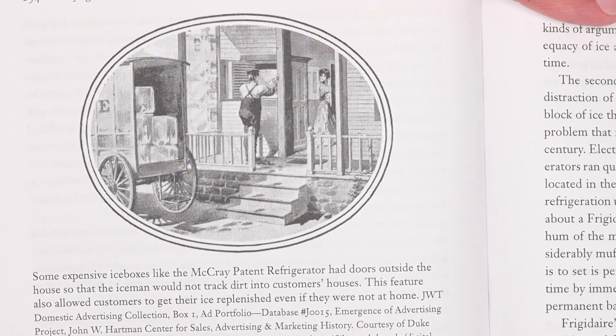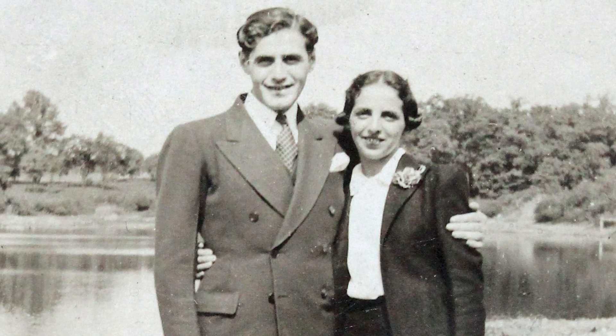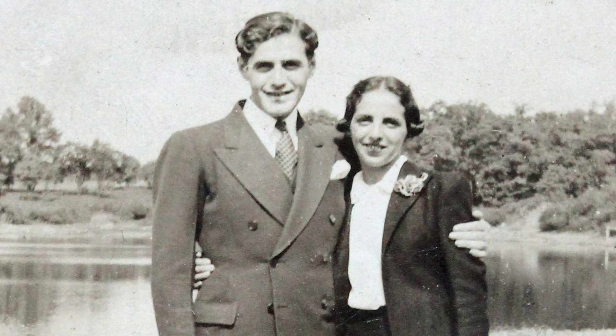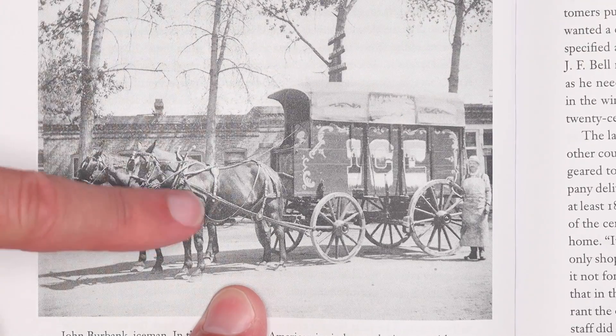It still took some effort to convince consumers to ditch their old ice boxes, which worked pretty well. But one of the marketing strategies that seemed to work was: buy an electric refrigerator and you won't have to let the ice man into your house. Grandpa Ragusea was an ice man who delivered blocks of ice to people's houses in New York. The image of the ice man was somebody with dirty feet who'd mess up your rug, be a huge pain, or miss a day and all your food would be spoiled. Electric refrigerator manufacturers were arguing that you should get rid of the ice man.